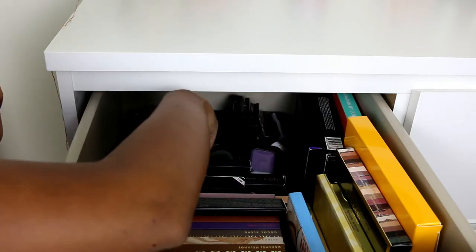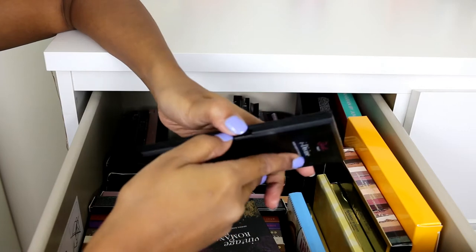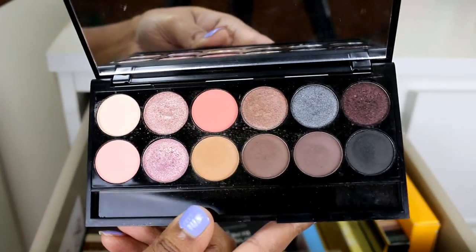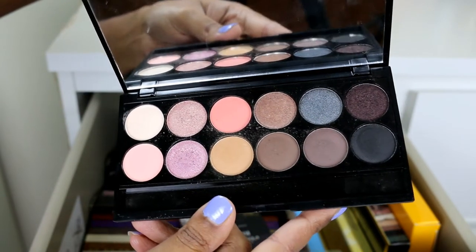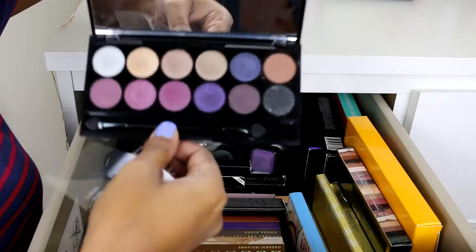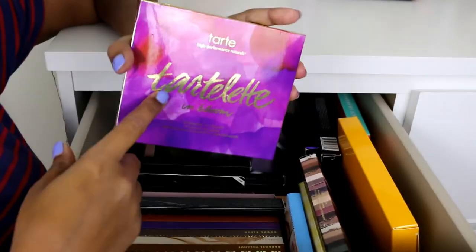I'll start with the two palettes that were my first buys. This one is from Sleek Makeup — it was my very first eyeshadow palette. It is superb for the price; this is an amazing quality palette. The next one is also a Sleek palette, called Vintage Romance, and it is also very, very pretty.